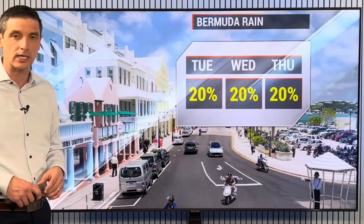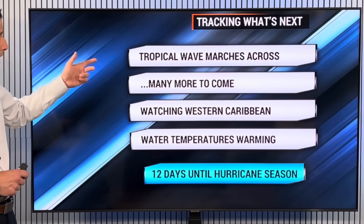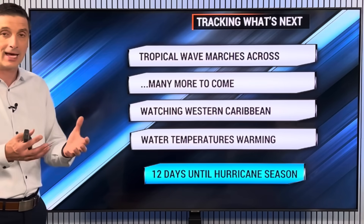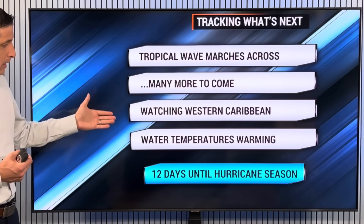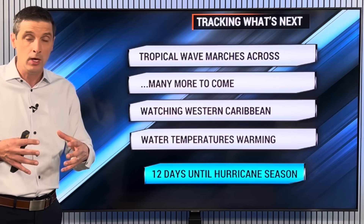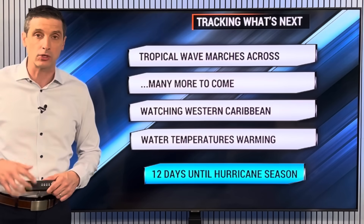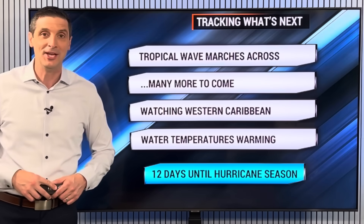Bermuda — most of the showers the next few days will be running up to the north, though the seas will be picking up. That tropical wave marches across the Atlantic with no signs of development. Many more tropical waves will be behind it, but we'll see how these tropical waves add to the moisture in the Caribbean. I'll be watching the western Caribbean later this month for that buildup of rain. Water temperatures are warm, so we'll watch out for any development, and then Alvin may try to develop in the Eastern Pacific. We're just days away now from the official start of hurricane season.